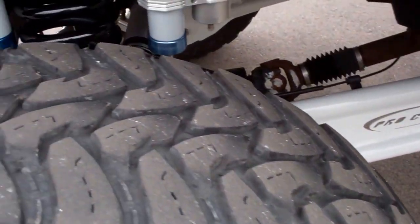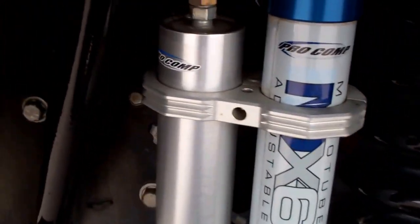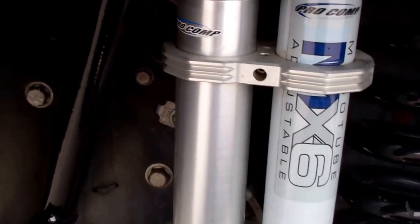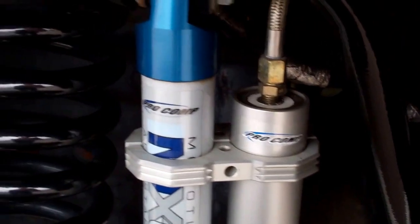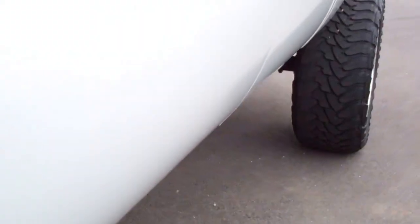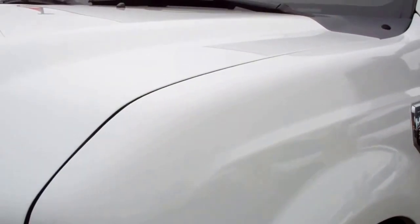It has Open Country Toyo tires with about half the tread left. This Pro-Comp lift is a dual shock with the spring and the reservoirs — a suspension system. These shocks look brand new. Very heavy-duty lift, very well done. The whole truck is just a really nice example of a good look with nice equipment.